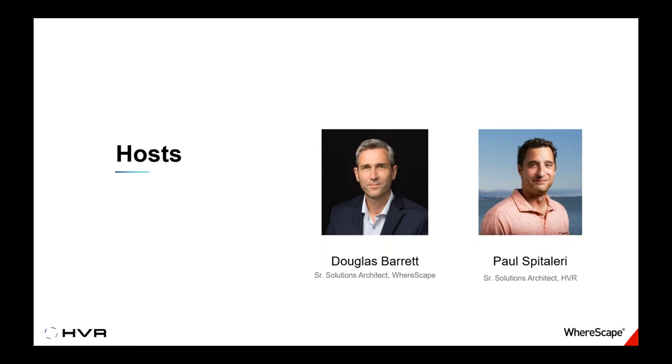We also have Paul Sidolieri of HVR. He is a senior solutions architect with an extensive background in data replication technology, also with over 20 years of experience. He's really experienced with data replication, data integration, and real-time change data capture. Before HVR, Paul played a huge role in helping products such as SharePlex and GoldenGate launch and be developed. Paul is on the East Coast — or some might say the right coast. He coaches hockey and is a big fan.